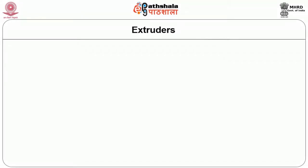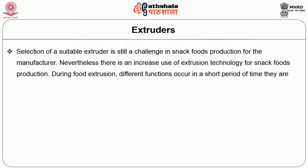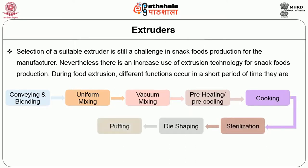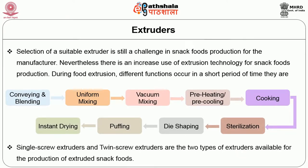Let us discuss about extruders. Selection of a suitable extruder is still a challenge in snack foods production for the manufacturer. Nevertheless, there is an increased use of extrusion technology for snack foods production. During food extrusion, different functions occur in a short period of time: conveying and blending, uniform mixing of all raw ingredients, vacuum mixing, preheating or pre-cooling according to the product requirements, cooking and sterilization, and finally die shaping and puffing.